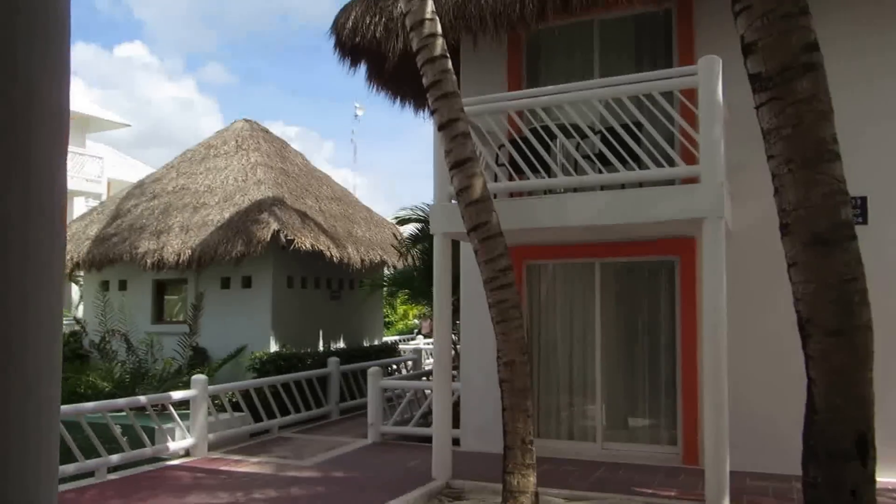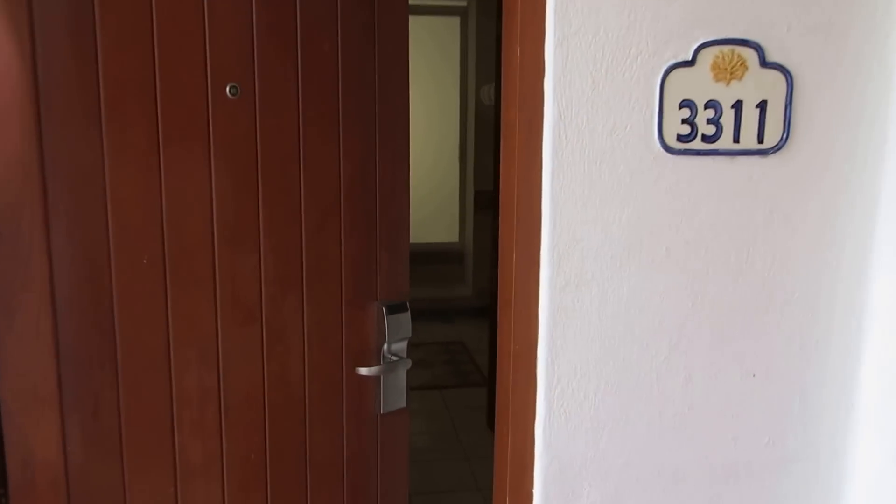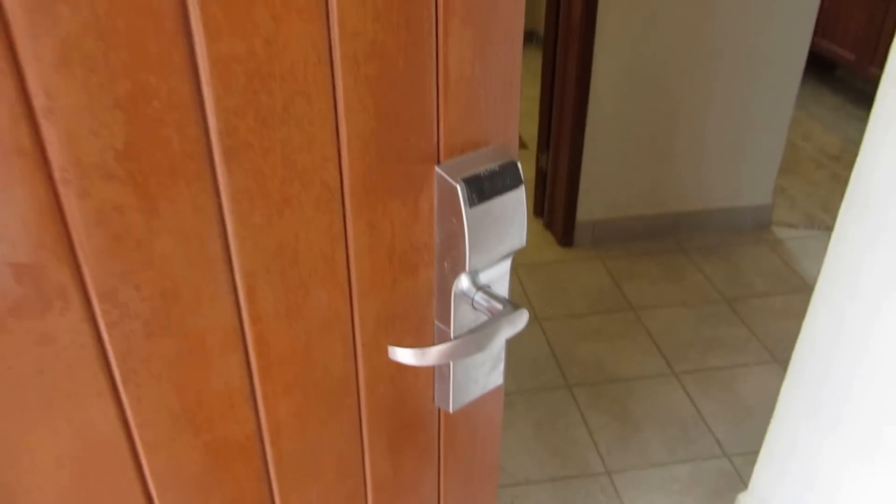We've got the junior suite, honeymoon suite, room number 3311, should you happen to ask for it by name. Nice electronic key system they've got going on, just like everywhere in the States has.